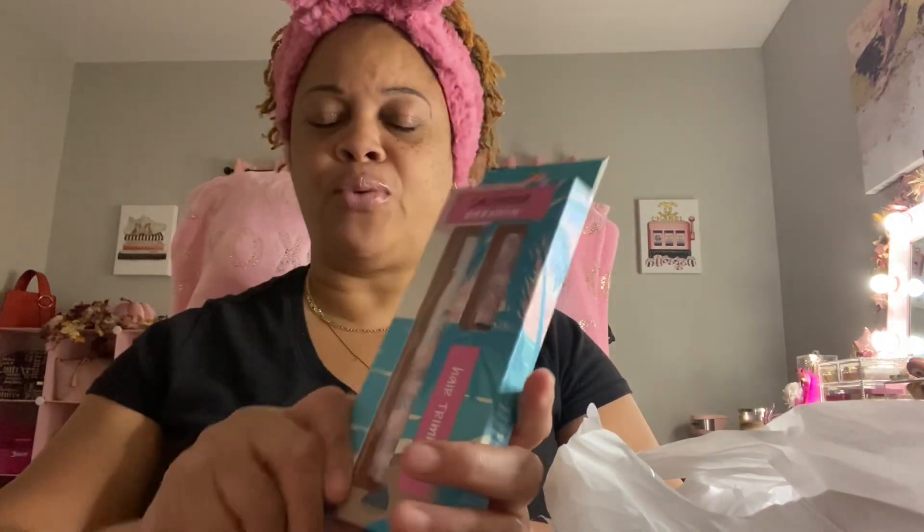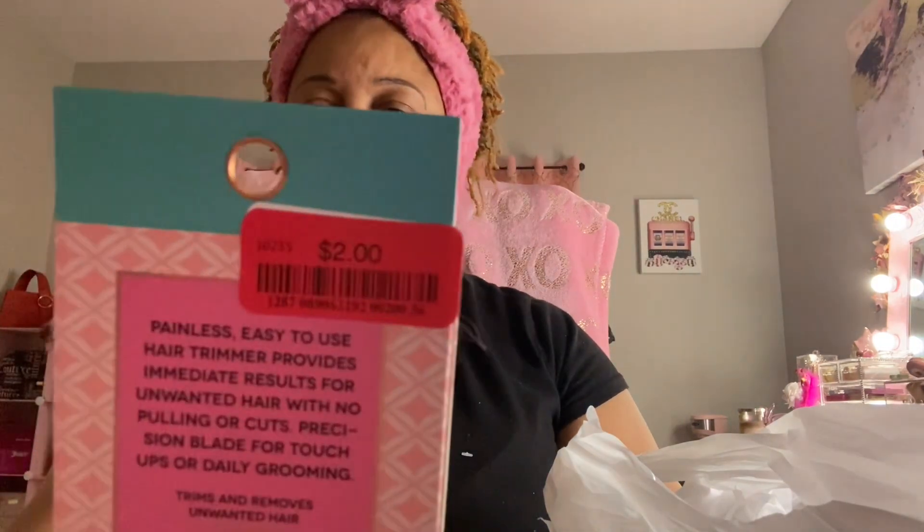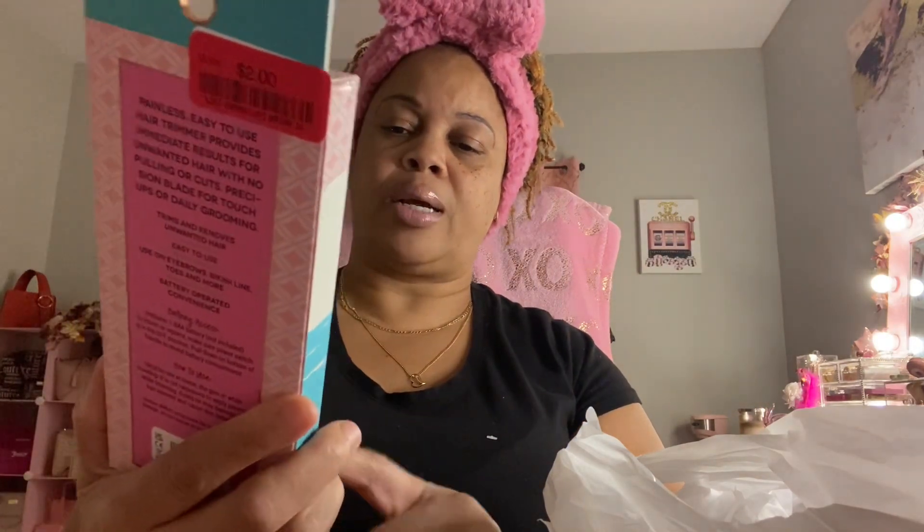The next thing I have is this California Dreaming hair trimmer. I had one of these before and it stopped working, but I love it because if I'm not waxing my eyebrows I'll take this and just clean them up a little bit. It was just $2.00 — I just need to put a double-A battery in it. I like the pink and green — I thought it was cute.